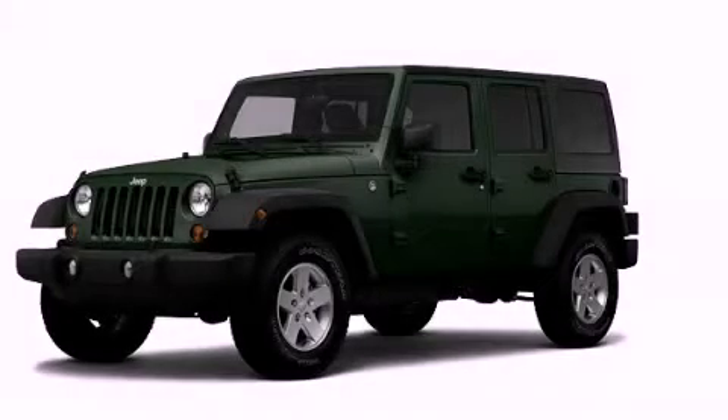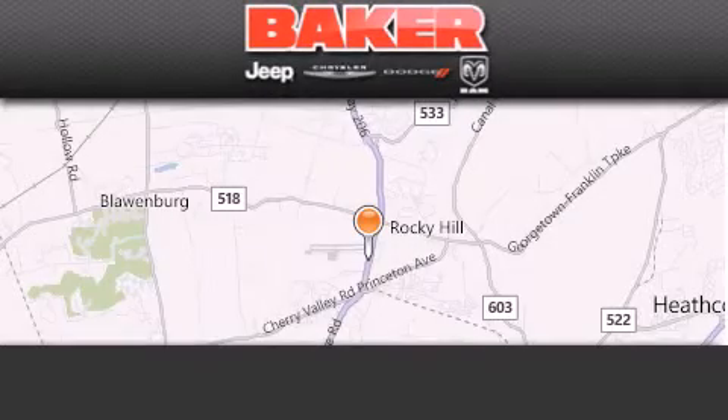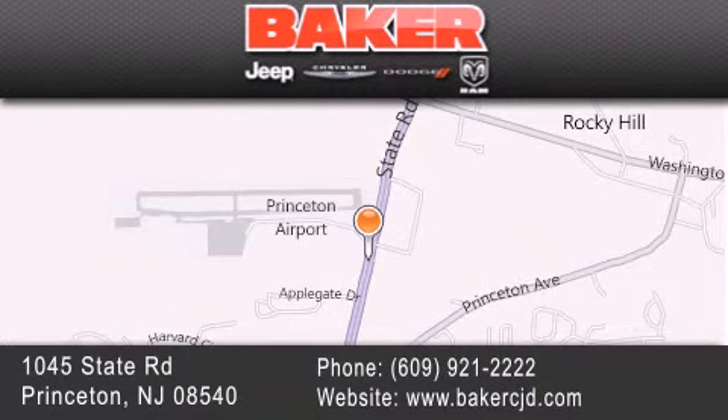We invite you to contact us today to learn more about this vehicle. Stop by and visit us today at Baker Chrysler Jeep Dodge in Princeton, Trenton, Edison, Plainfield, and Lakewood — your local Chrysler Jeep Dodge new and pre-owned dealership.